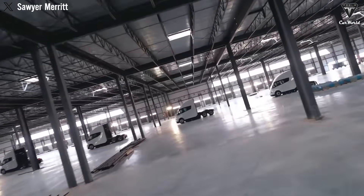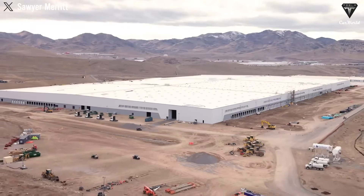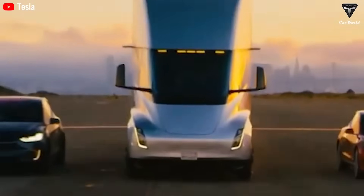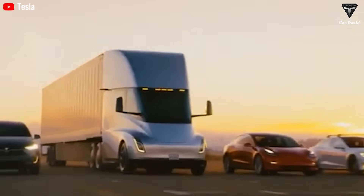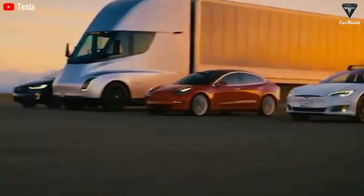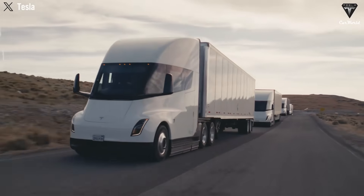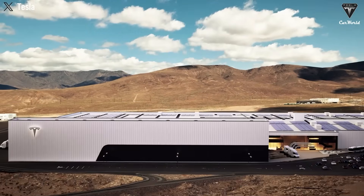When you add it all up, the numbers are compelling. A typical diesel truck costs about $2.23 per mile to operate, while the Tesla Semi Gen 2 comes in at around $0.55 per mile — a $0.37 per mile advantage. Over a standard 1-million-mile, 7-year operating life, that difference translates into $370,000 to $480,000 in savings. Even after factoring in the higher initial purchase price of roughly $100,000 more, companies still net around $270,000 to $380,000 in lifetime gains.